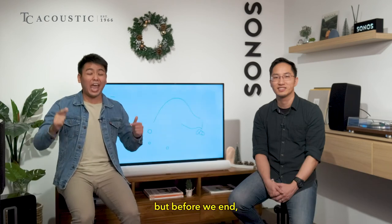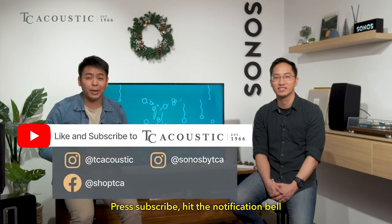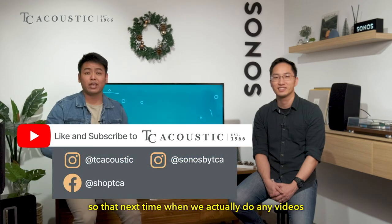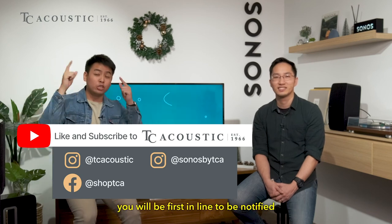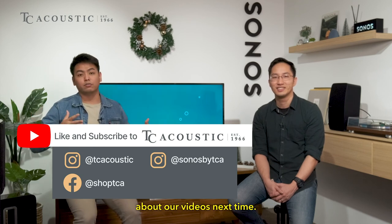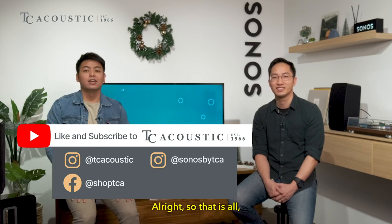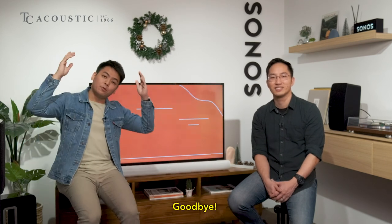That's all for this episode. If you enjoyed it, leave a like, press subscribe, and hit the notification bell so you'll be first in line when we upload our next video. My name is Jax and this is David — goodbye!